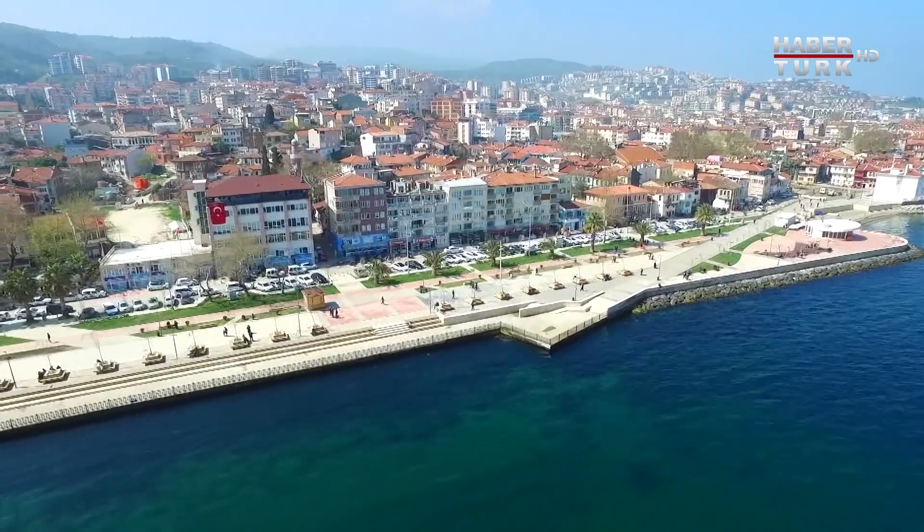Tabii bunun bahçesinde çay içmek, burada olmak gerek. Aynı zamanda bundan yaklaşık 12 yıl önce burası kraliçeyi ağırladı; Prens Charles da gelmişti.